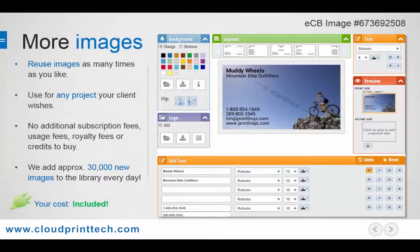So you can take that business card order, and then use that background to produce a brochure, a postcard, or signage, without having to buy credits or worry about extra subscription, usage, or royalty fees.